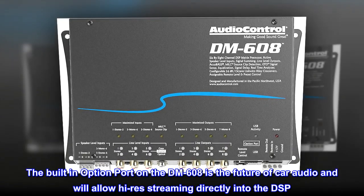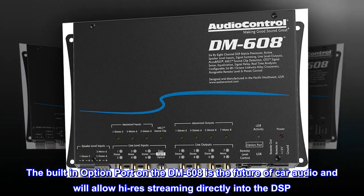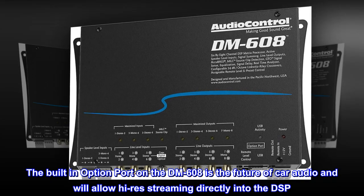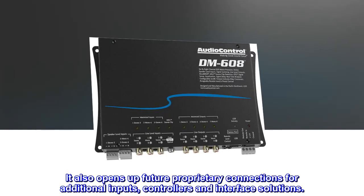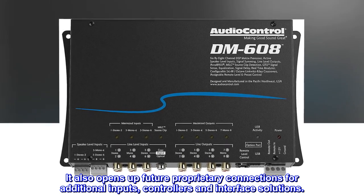The built-in option port on the DM608 is the future of car audio and will allow high-res streaming directly into the DSP. It also opens up future proprietary connections for additional inputs, controllers and interface solutions.